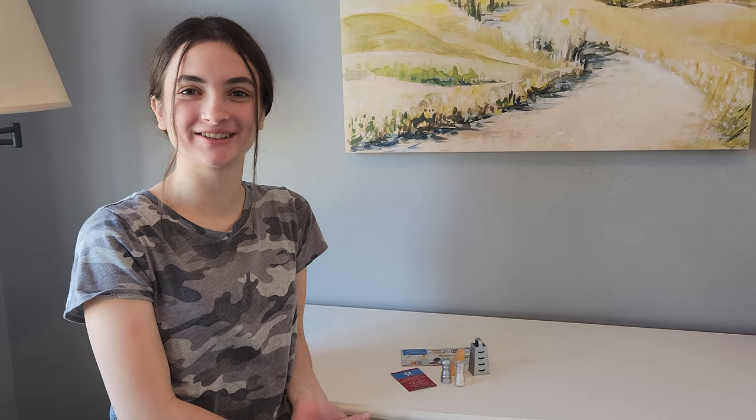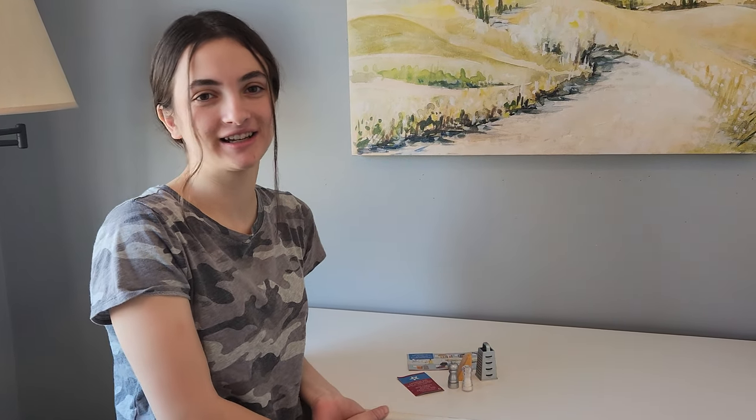Hey everyone, I'm Ellie and welcome back to Curtsy Creek. Today I'm going to be going over what I just got for Christmas 2022 yesterday. I'm going to start from the least expensive to the most expensive things.